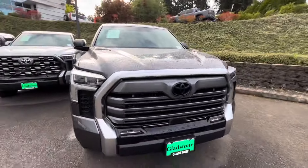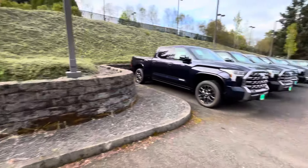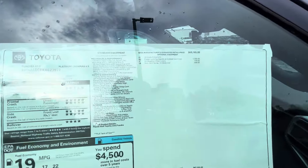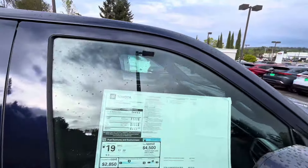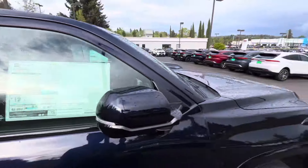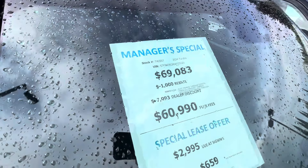This one is a Limited — and here's a Platinum over here. Let me see some of the options. It looks like it might have power running boards — yep, it does. Power running boards run about $1,350–$1,400. It's got a panoramic roof, which is always really nice. This one started at $69,000, not a hybrid. Here's all your options — these trucks are made in San Antonio. And we got an $8,000 discount on this one, bringing it down to $60,000.